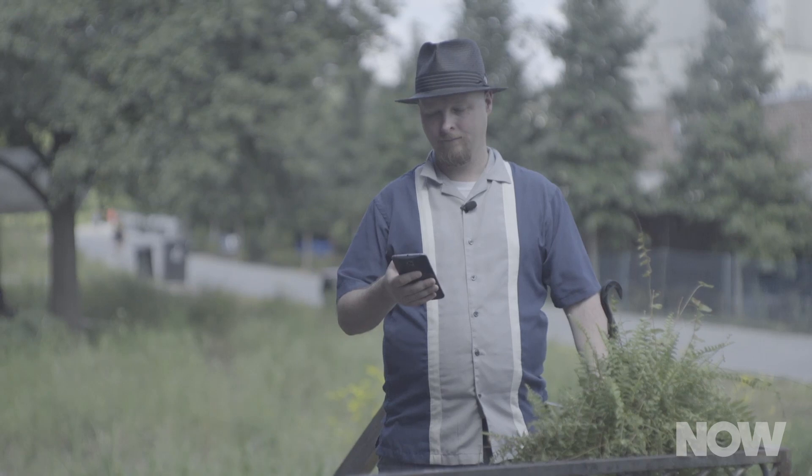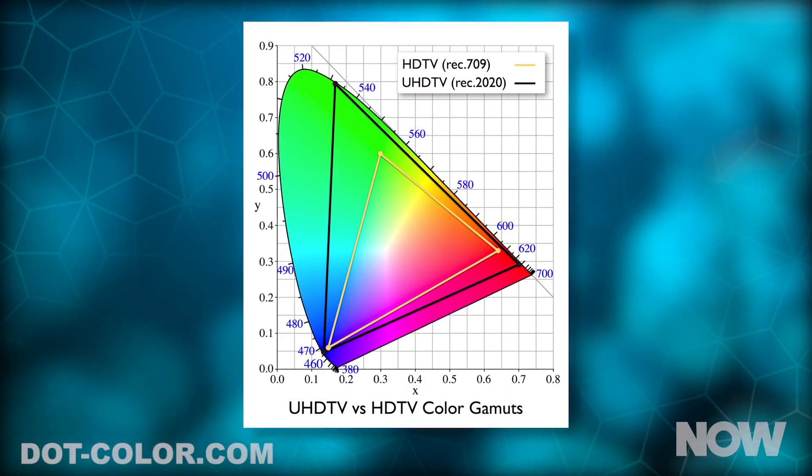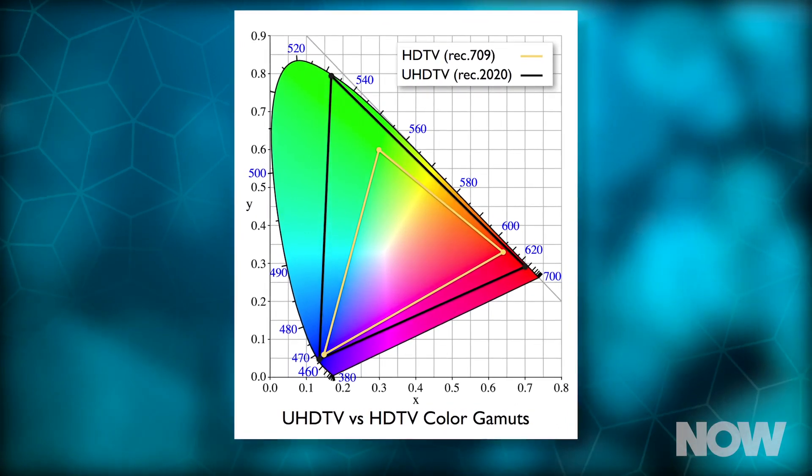Luminosity relates to two different concepts: contrast, which is the difference between your brightest whites and your darkest black colors on a television screen, and color representation. The greater the number, the greater the range, the better color representation you'll get, and the more vibrant the images are.